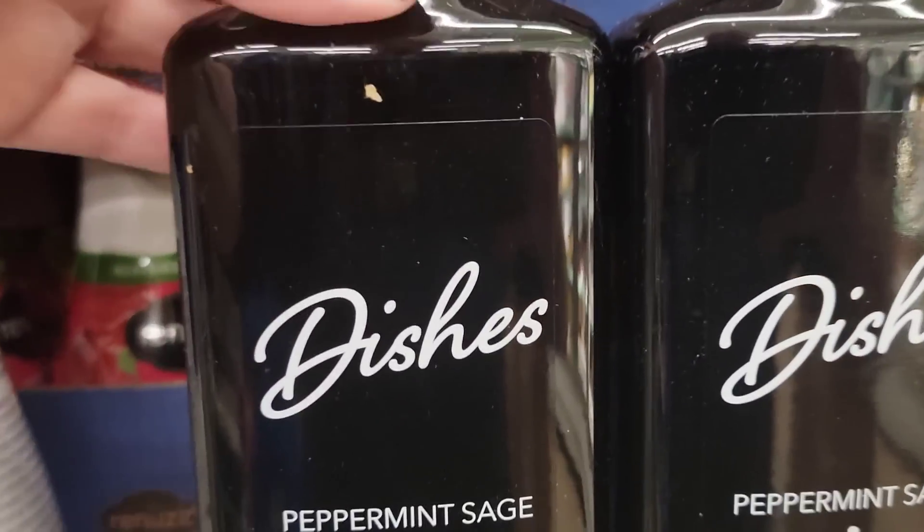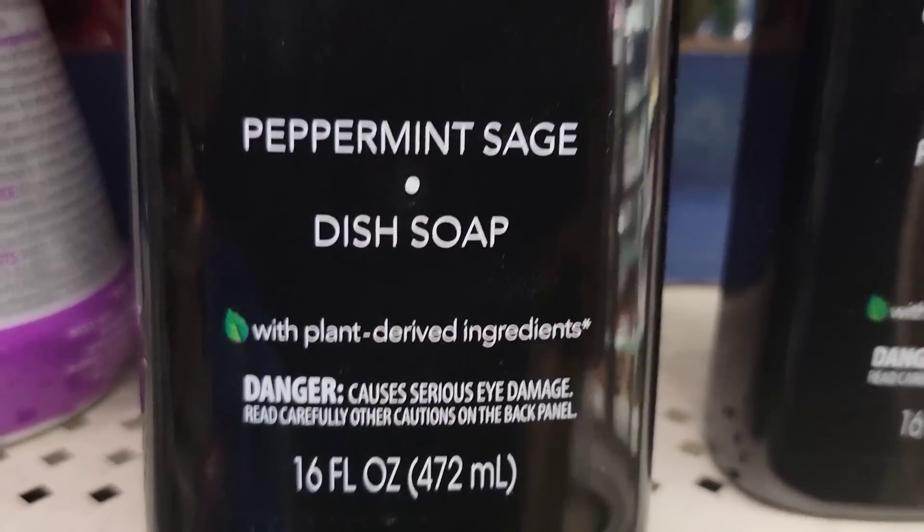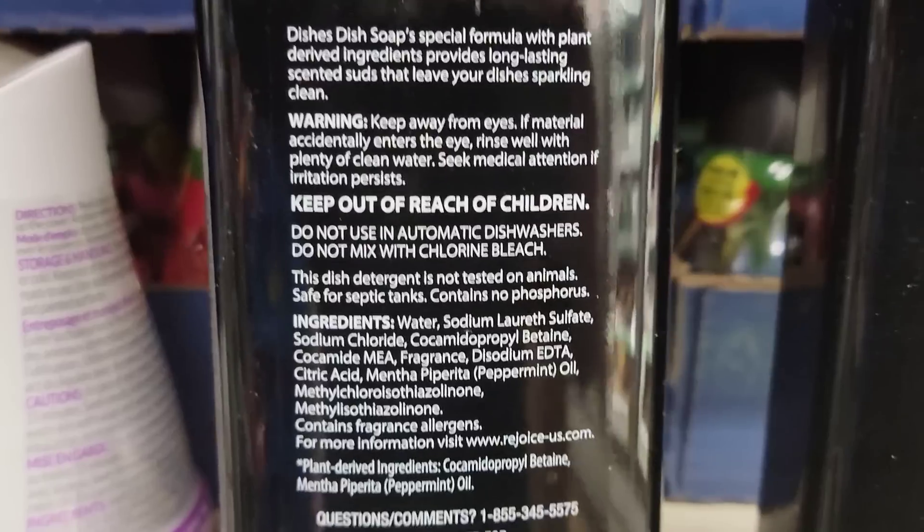Here's a 16-ounce bottle of peppermint sage dish soap — it smells pretty good and just says 'dishes' on it.